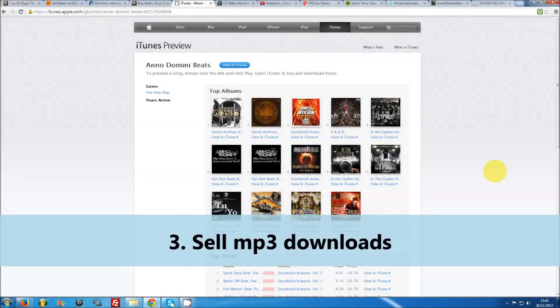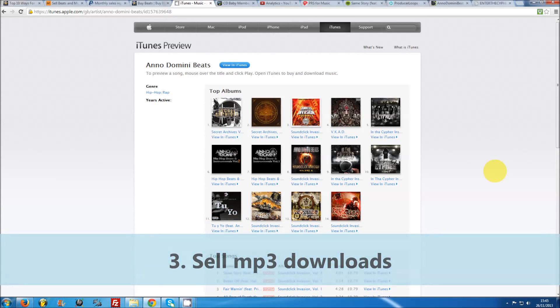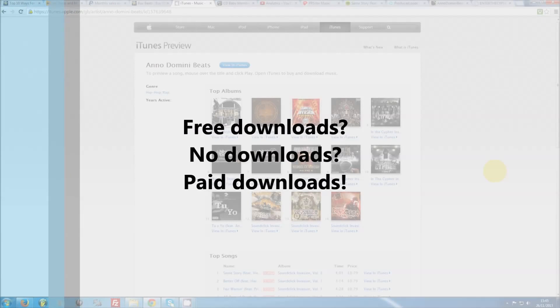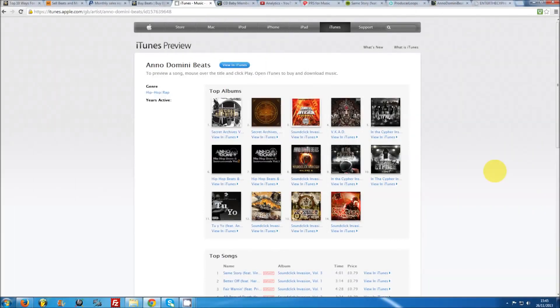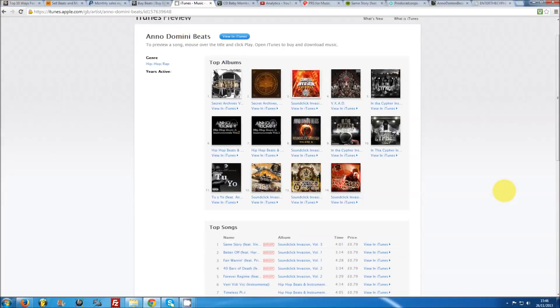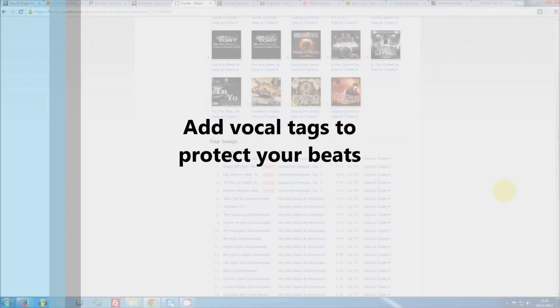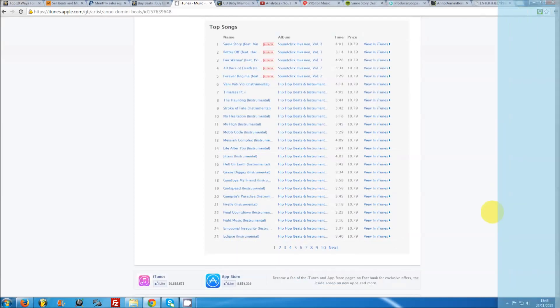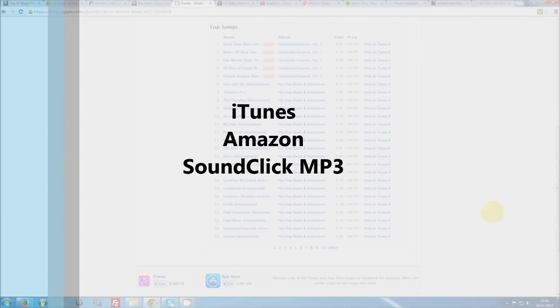Number three: sell MP3 downloads. A lot of producers neglect selling MP3 downloads, opting instead to give out free downloads or not allow any downloading at all. However, giving out MP3 downloads for $0.99 or $1.99 can actually be a great additional revenue source. This is essentially free money, as you can make it clear that the MP3 downloads are intended for non-profit use only. There is a big market of music fans and casual artists who might enjoy just listening to your beats or recording demos without wanting to invest $20 for a commercial lease license. MP3s can be sold through vendors such as iTunes, Amazon, or the SoundClick MP3 store.